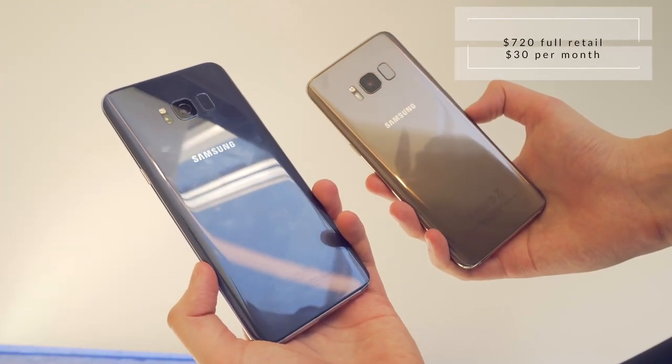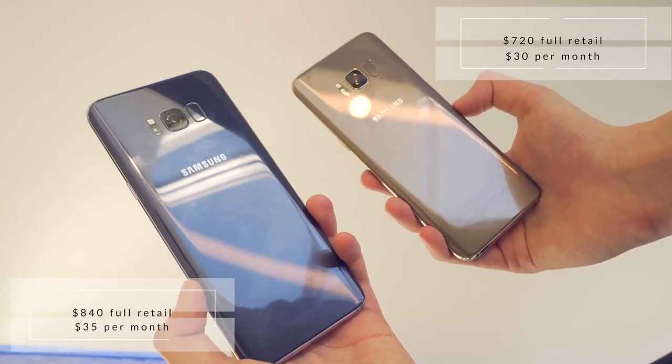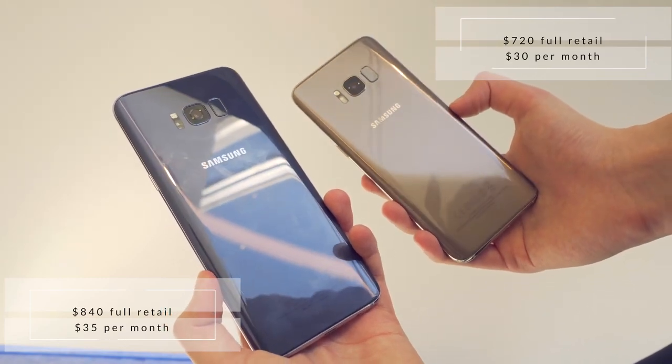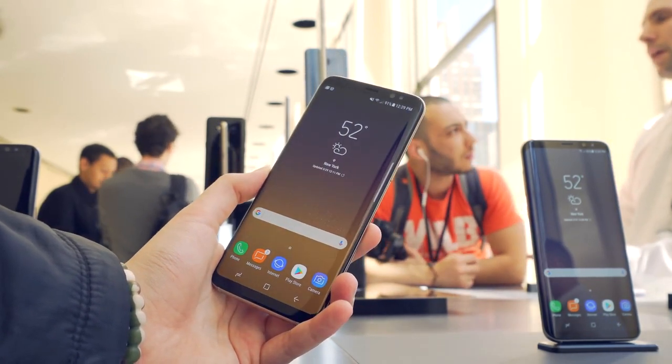The next thing you want to know before buying this is the price tag. The S8 will be $720 for the full retail price, but only $30 a month on a 24-month installment plan. The Plus will run $120 more at $840 full retail, and $35 a month on the 24-month installment plan. This is pretty normal pricing when compared to the likes of the iPhone 7 Plus or the Pixel XL.